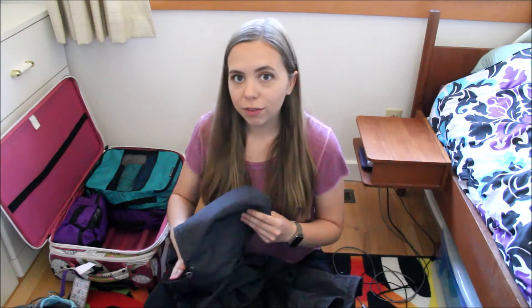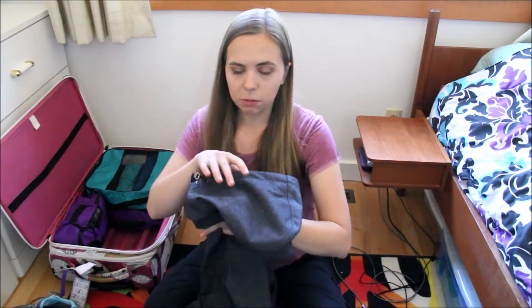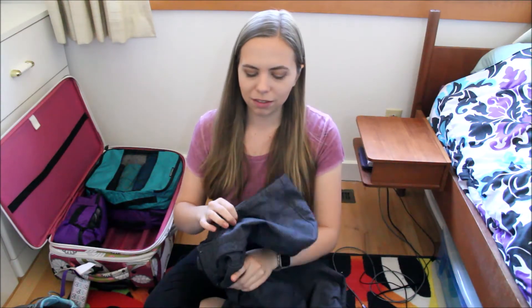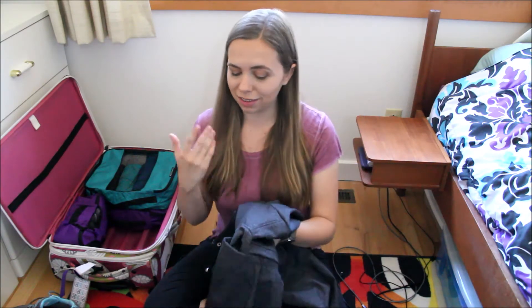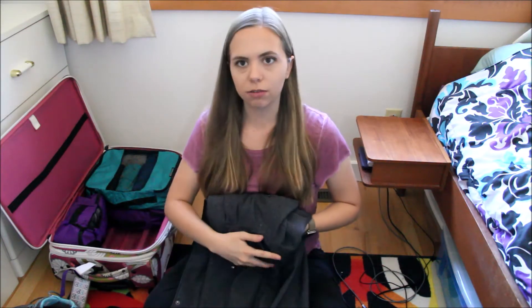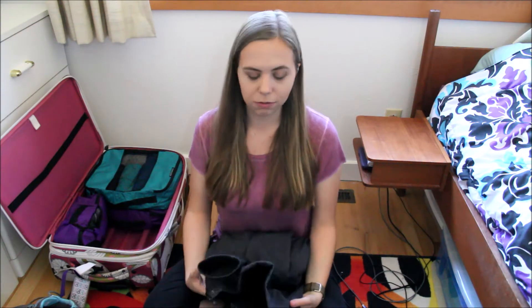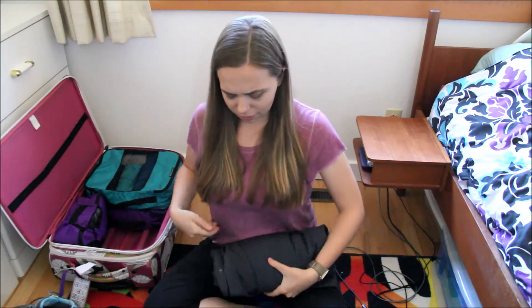One of the first things I'm going to put in is this big bulky jacket. You could wear it on the plane, but because it's so hot I can't see myself wearing this until we get to Iceland, so I'm going to try to pack it in here for now. If that ends up not working, I'll take it out and wear it instead.